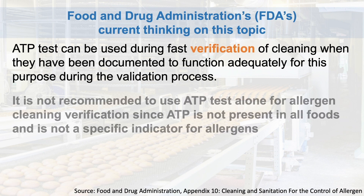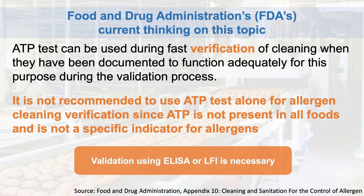Here is a quick review on how the Food and Drug Administration's (FDA) current thinking on this testing method. ATP test can be used for verification of the cleaning process, but it is not recommended to use alone. ATP test alone does not detect allergens, and not all ATP is present in most foods.